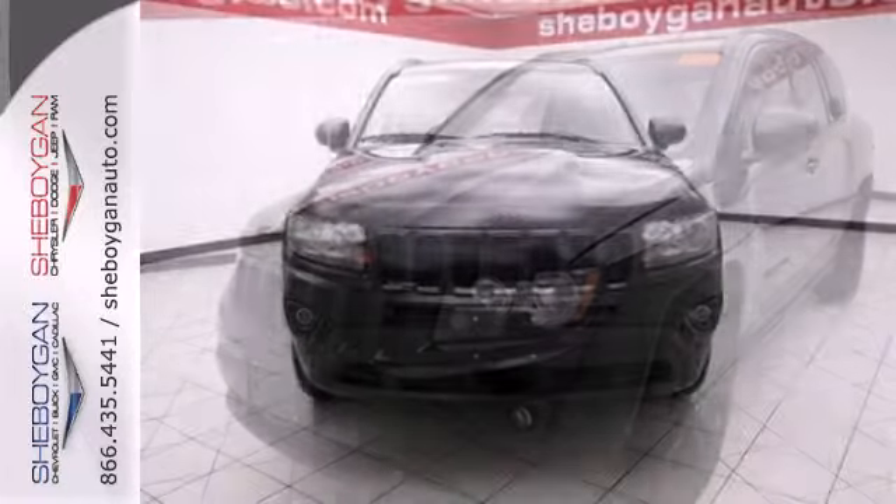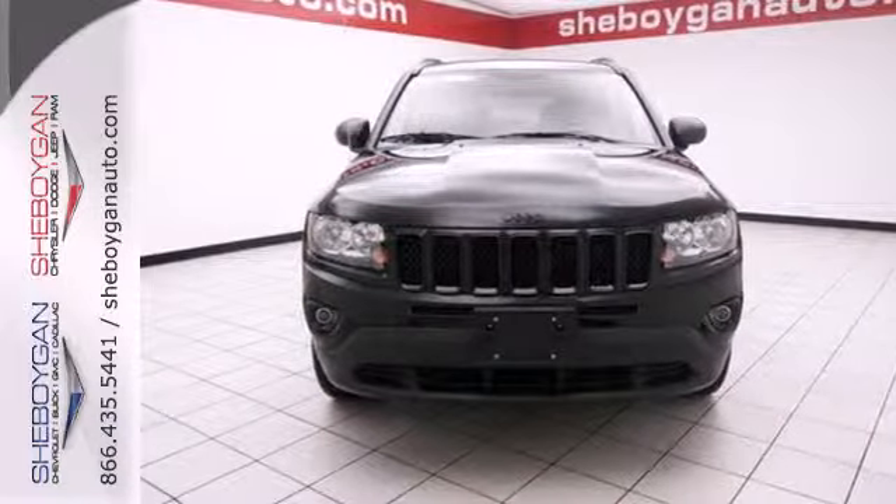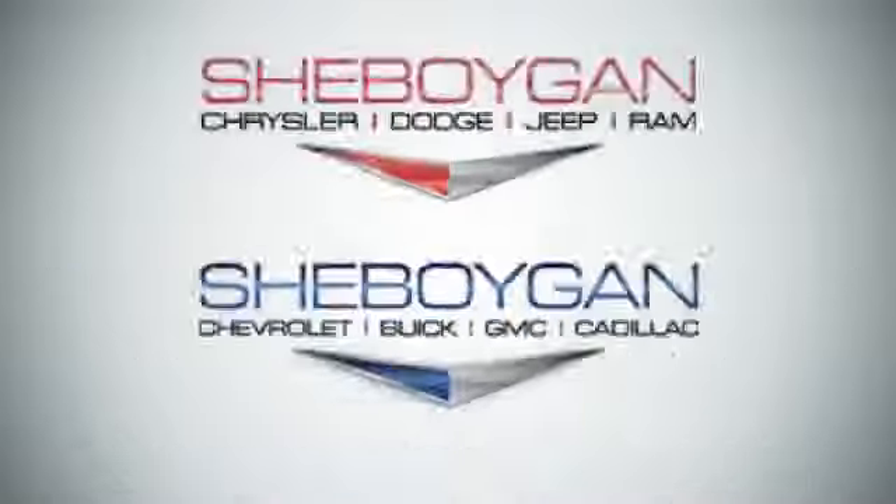See just where you'll end up in this Compass when you drive it off the lot today. Come see us today.